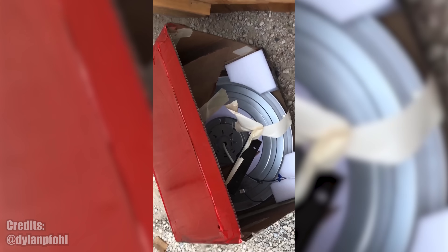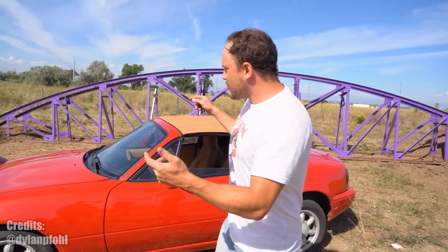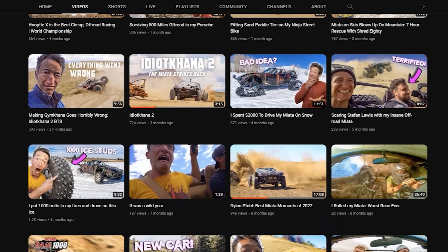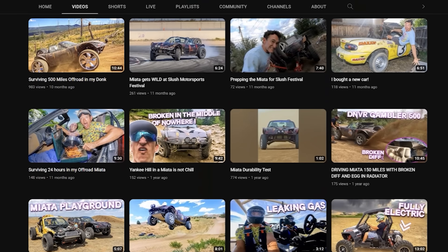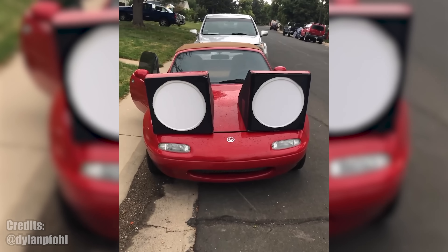To make it look more realistic, he even crafted the housing out of painted cardboard. And of course, they actually work. By the way, Dylan is giving away this very first generation Miata, so go to his criminally underrated channel and check out all the crazy videos he did so far. Also, by entering the giveaway, you support more of his crazy ideas for the future.